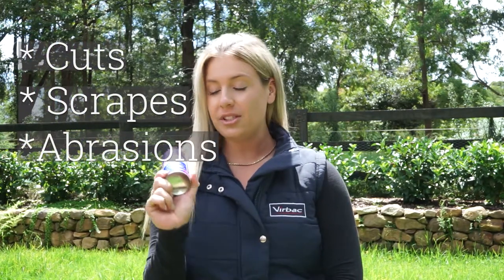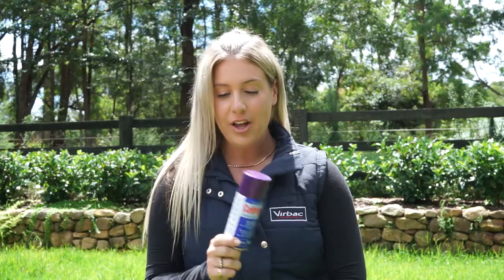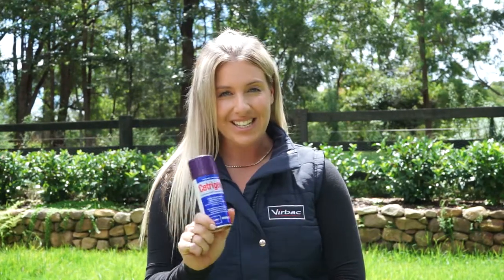Now in a herd setting, it is very common for animals to acquire superficial cuts, scrapes and abrasions, which cetrogen is ideal for. When you've got multiple animals, the purple dye helps you to identify and treat the ones that need ongoing monitoring.